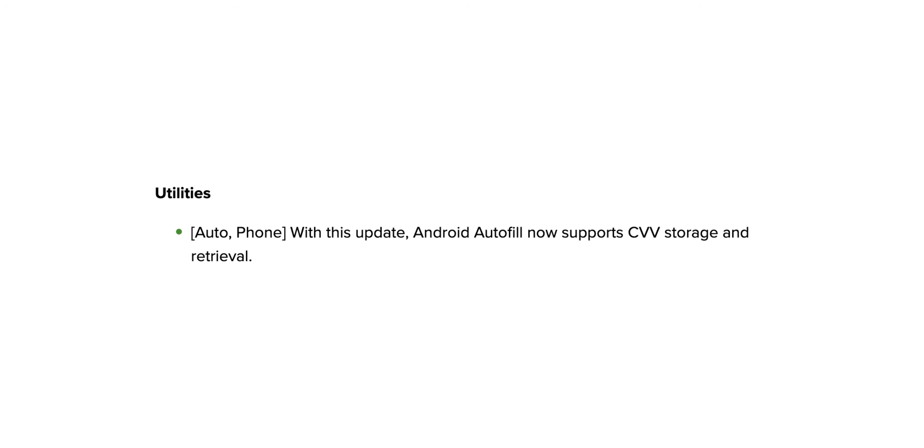Security is getting a nice boost as well. Android Autofill now supports safely storing and quickly retrieving those annoying credit card CVV numbers for easier and quicker checkouts. System stability improvements have also been rolled out across all platforms, because nobody likes a janky experience, and that's something Google needs to keep working on.